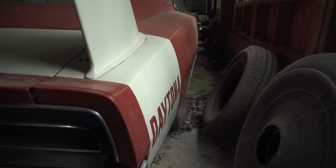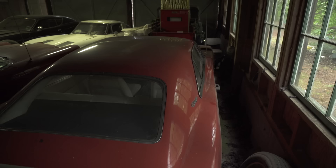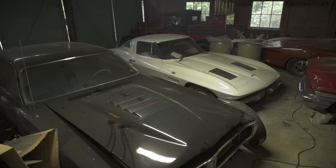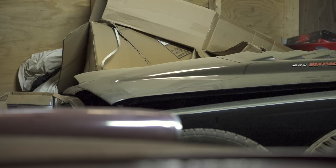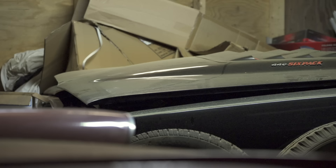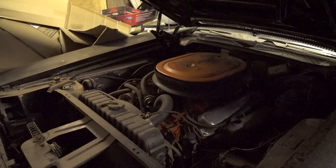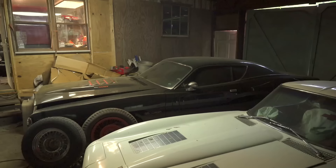Did you drive this car much? I had driven it. It really had no value then. Here's a 446 six-pack charger — it's an R/T but I painted it and took the decals off. It's an automatic car. Boy, look at that air cleaner — so you've got three two-barrels underneath there. You do nice paint jobs, I've got to tell you that.